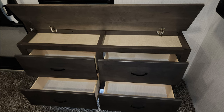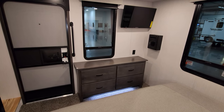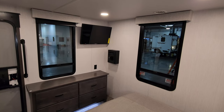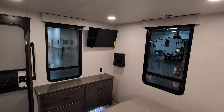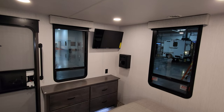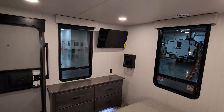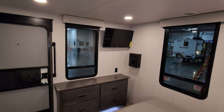The dresser has four fairly large drawers and a top that lifts up with hidden storage. The two large windows open and have night roller shades. There's a TV in the back, and on the back wall there's an optional electric heater — a nice feature for knocking the chill off without using the standard propane furnace.